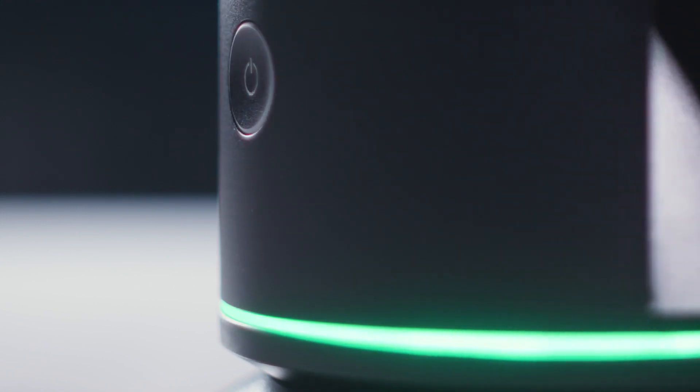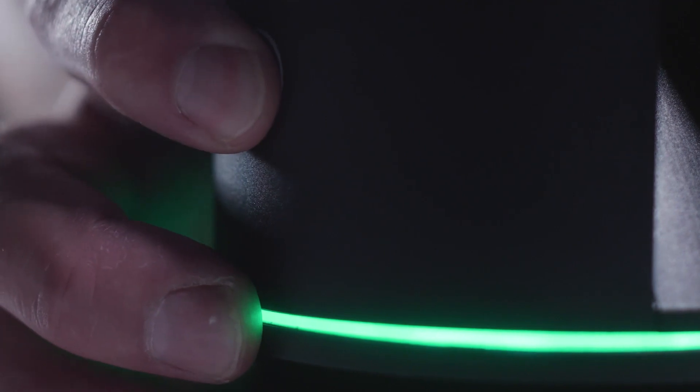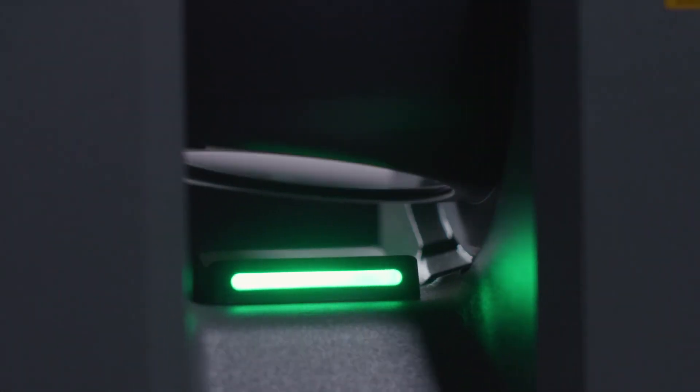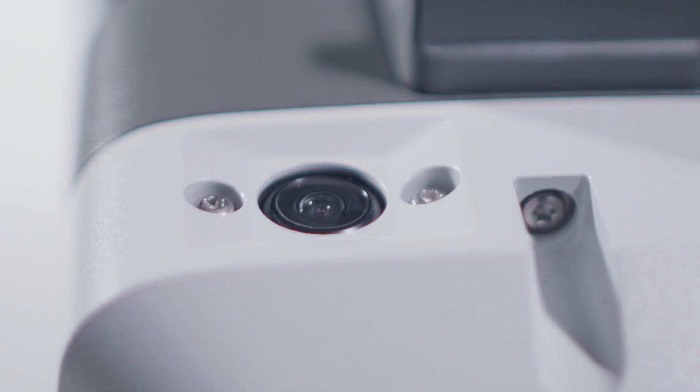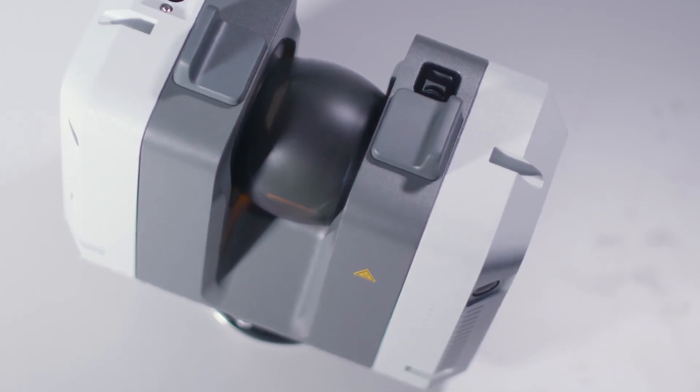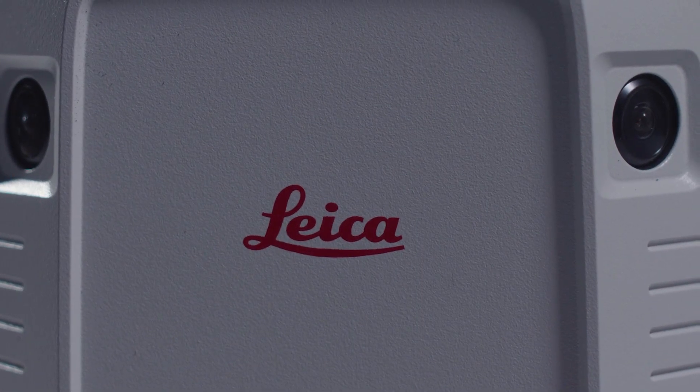We have the BLK 360, which is the smallest of the three devices and obviously easy and quick to set up. We have some partners in the presidential protection units that are using it to scan embassies — the inside of embassies — and it's small so it's not really detectable quickly. We also have the RTC 360, which is a bit bigger and can scan a bit more and further. These are typically used by police for crime scenes, especially traffic accidents, because they can clear a traffic accident scene within an hour — even a big pile-up — because it's a quick and easy scan.